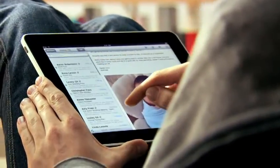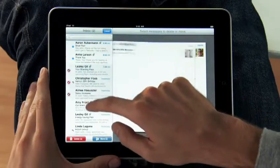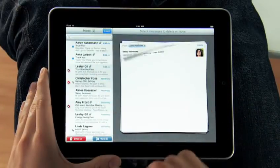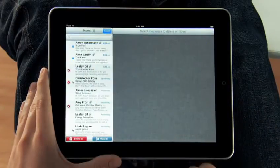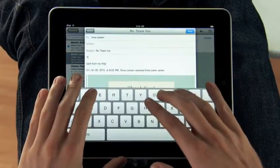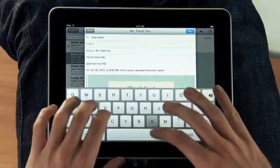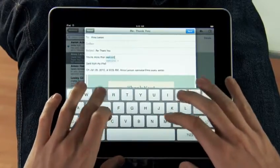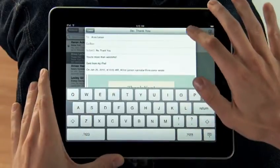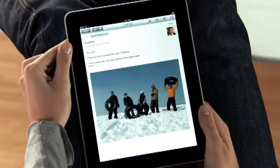The iPad is a world-class email client that's incredibly fun, but very productive. You can go through huge quantities of email really quickly, and it's fun because you're doing it all with your hands. When you want to compose a new message, the keyboard automatically slides up from the bottom, and this keyboard is practically the same size as a laptop's keyboard. If you want to focus on a single message, just rotate to portrait, and everything else gets out of the way so you can concentrate on the content you care about.